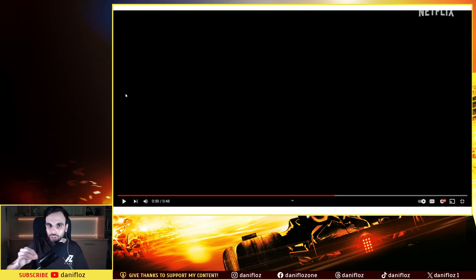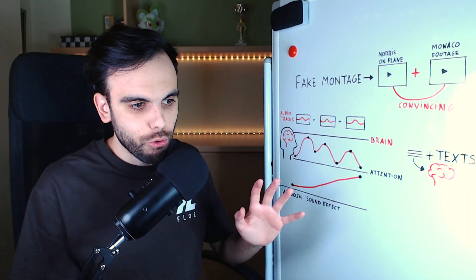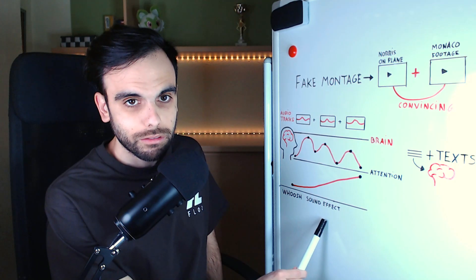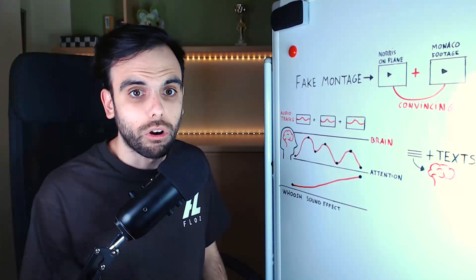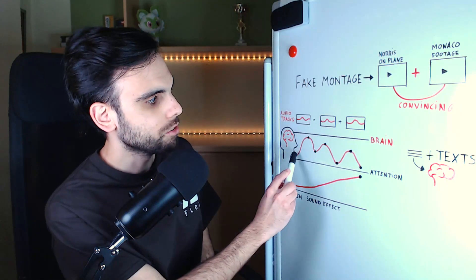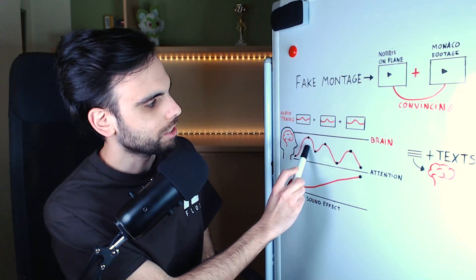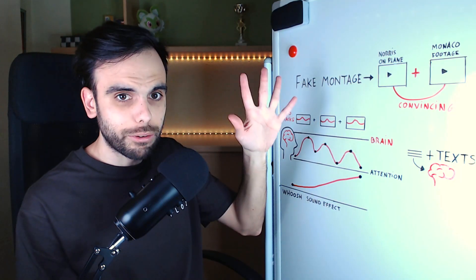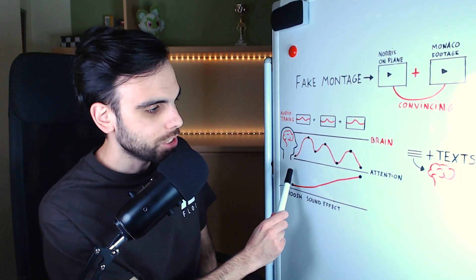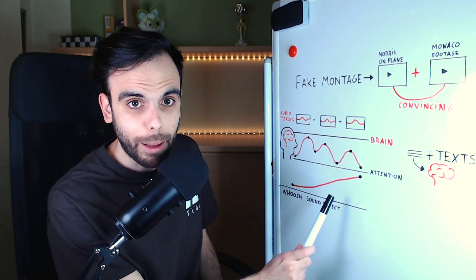The final whoosh sound effect creates a different effect in our brain — some kind of alert, but in a different way. It's not so sharp or extreme as the previous effect. This whoosh effect gradually increases attention in our brain. It produces more attention progressively — it's like something is about to happen.